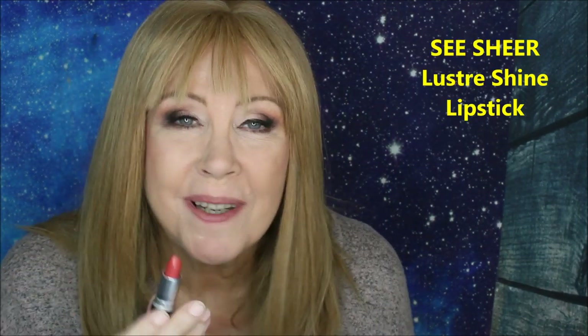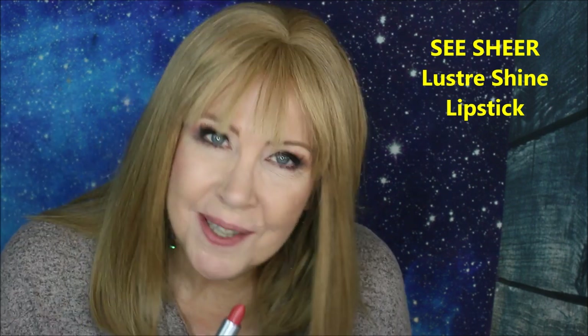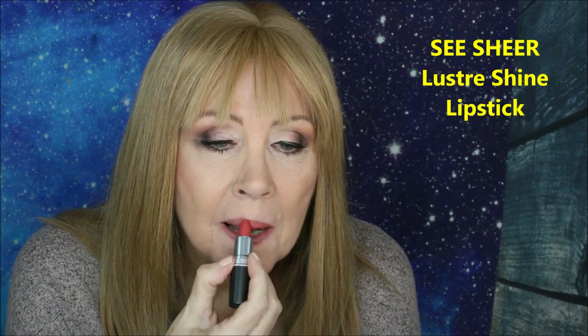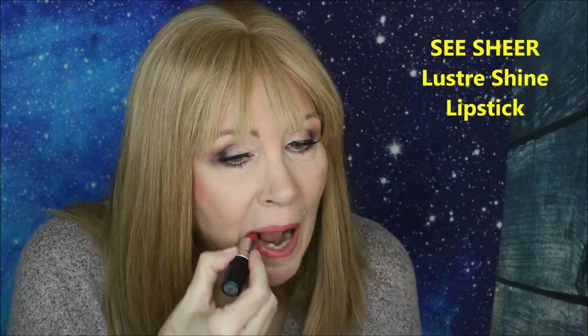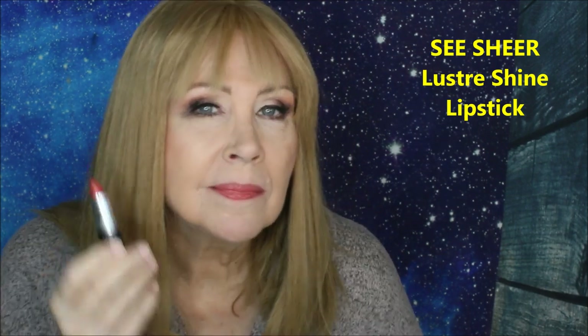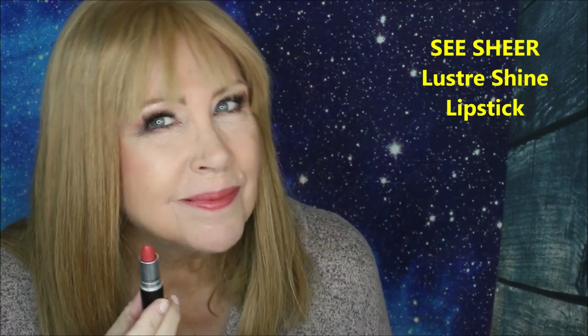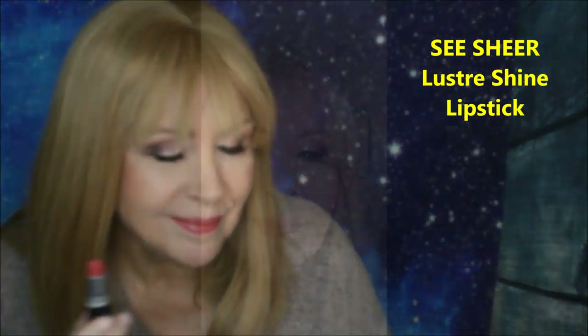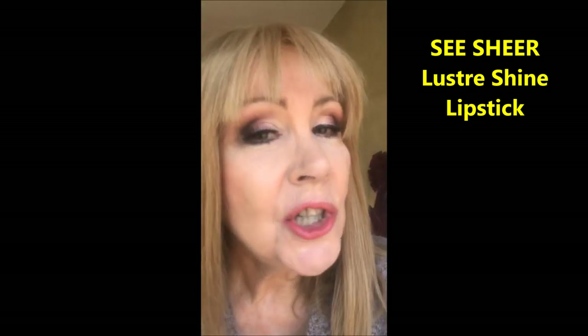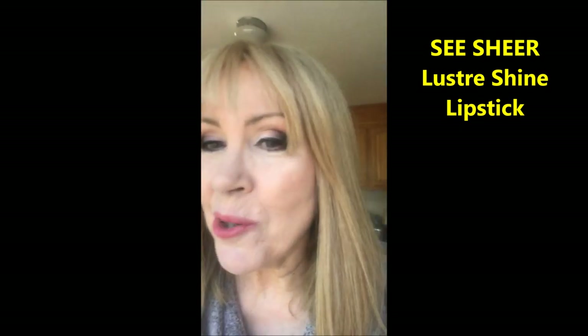This is the Luster formula, and I think this is my favorite formula. This shade is called Sea Sheer. Here is the shade Sea Sheer in natural lighting.